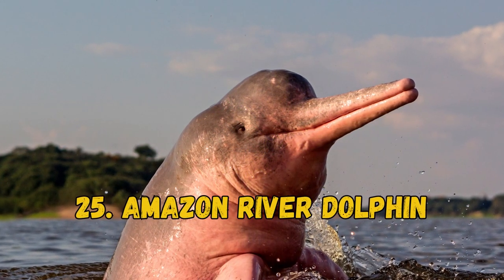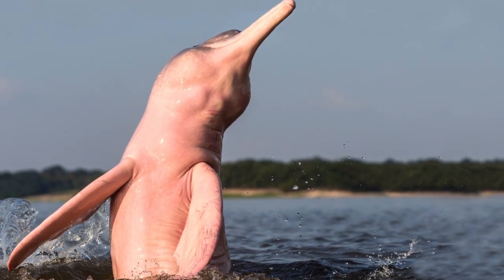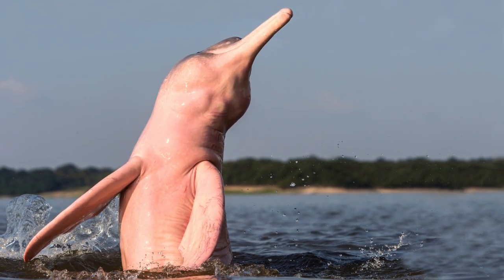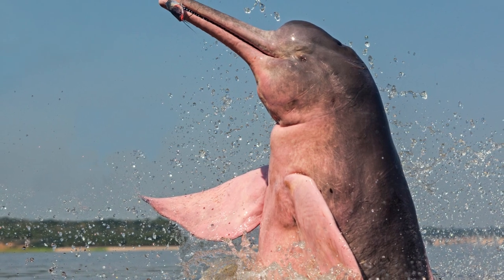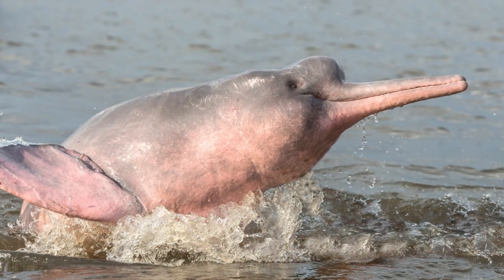25. Amazon River Dolphin. They are the largest river dolphin species, growing over 8 feet and weighing more than 400 pounds. Some adults, mostly males, obtain light pink coloring. They are born gray but turn pink over time.